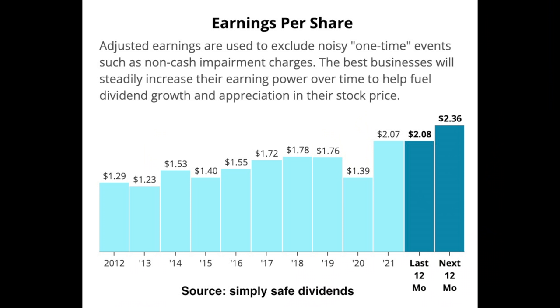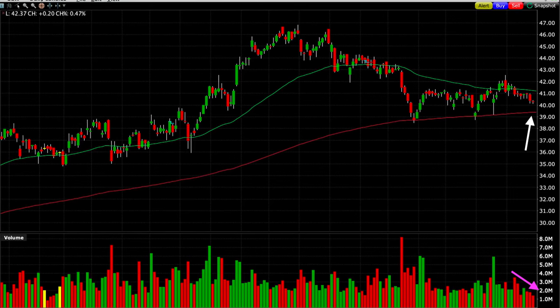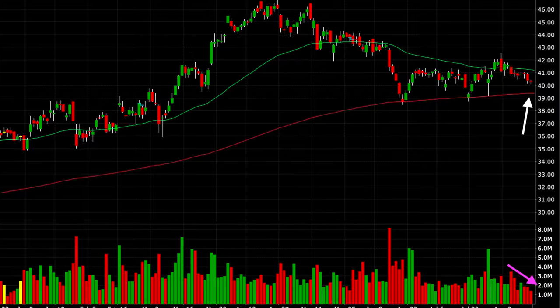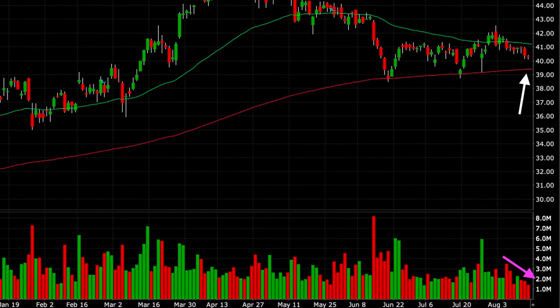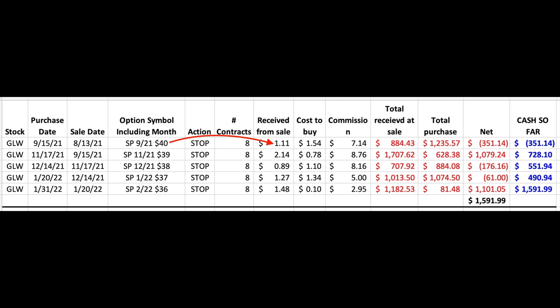The first trade I want to share with you is a position that we've been in since August of last year, or about five and a half months ago. Corning, ticker symbol GLW, is an electronics component technology and innovation company. It has a long track record of being profitable. On August 13th, with Corning coming down and approaching the red 200 moving average — where the white arrow is — and with volume decreasing as you can see at the purple arrow, I felt like the selling pressure in Corning was starting to subside. I believed it would most likely find support at this red 200 moving average on the daily chart. Because of that, we sold the third Friday of September $40 put option and got paid $1.11 per share.